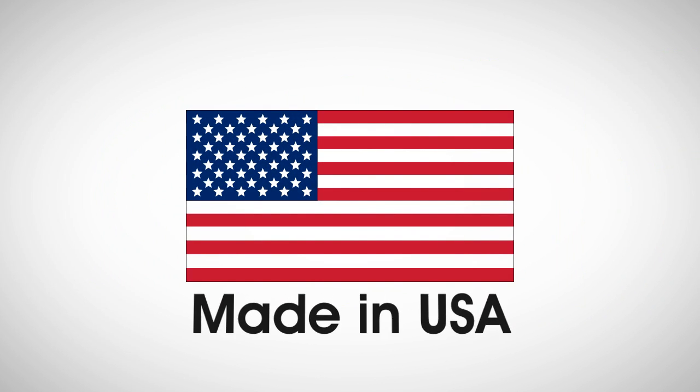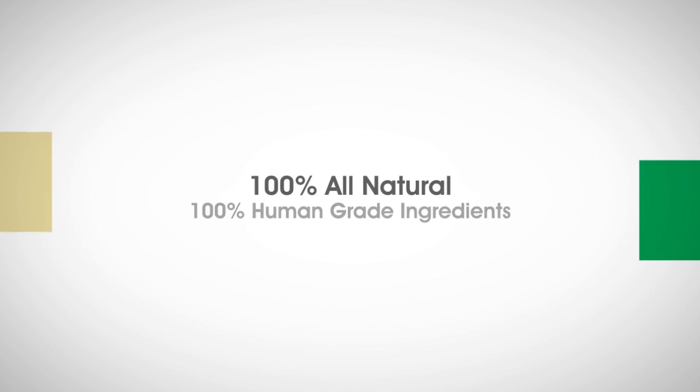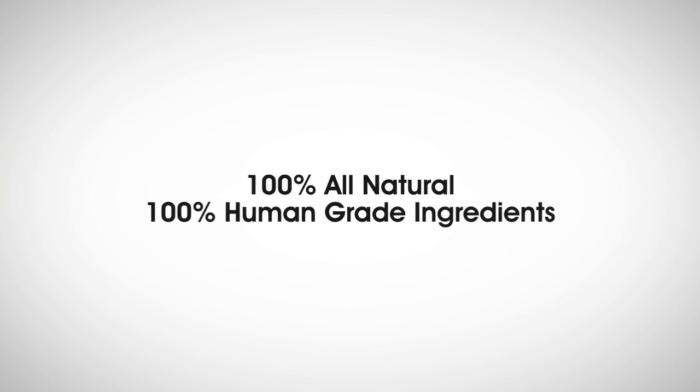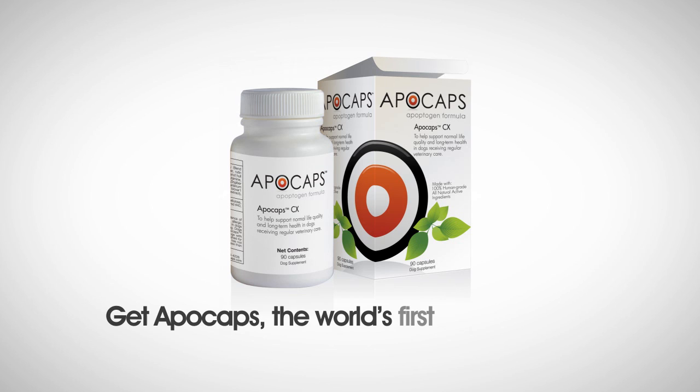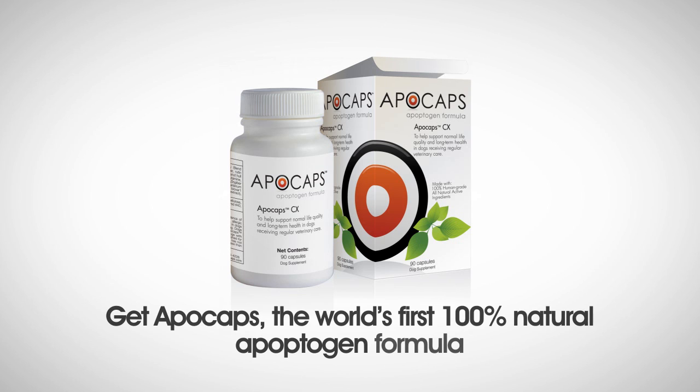APOCAPS is made in the U.S., with all human-grade ingredients, in an FDA-registered and inspected laboratory. Get APOCAPS, the world's first 100% natural apoptogen formula.